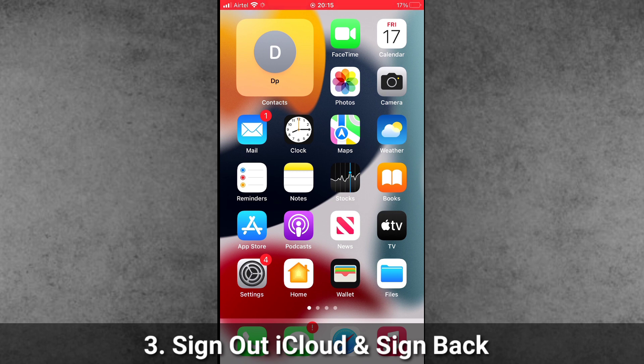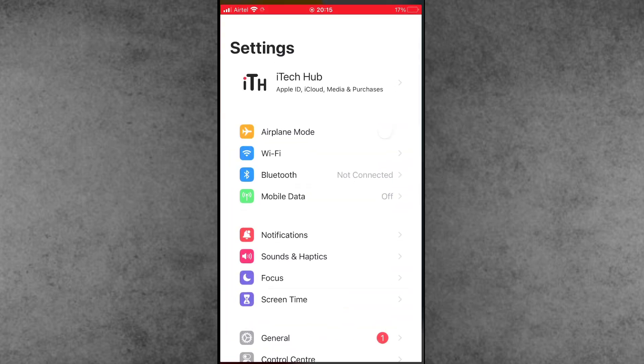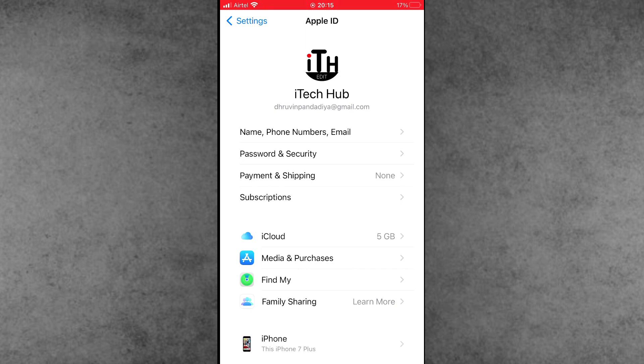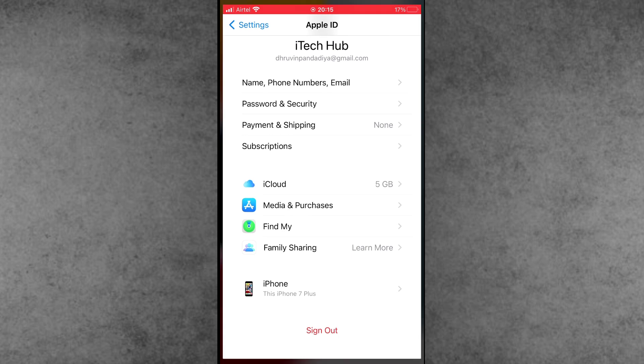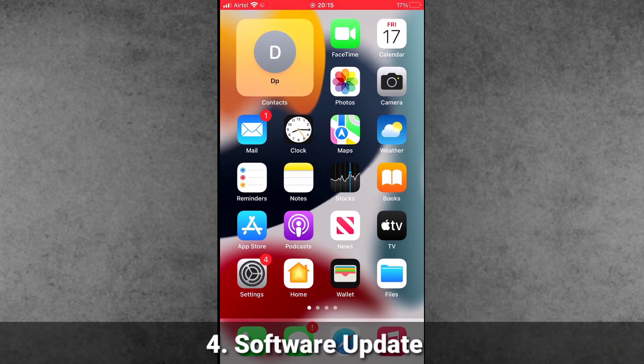Solution number four: sign out of iCloud and sign back in on your iPhone and iPad. Open Settings, tap on your name at the top, scroll down and tap Sign Out. Once signed out successfully, wait for a moment, then log back into your iCloud account on your iPhone and iPad.